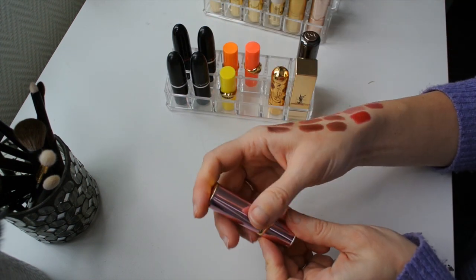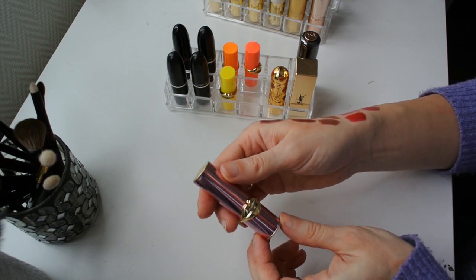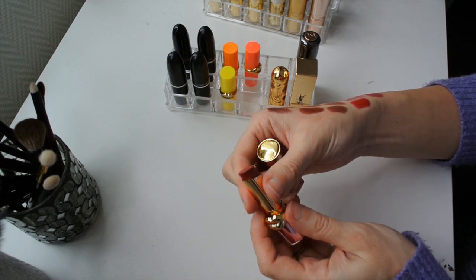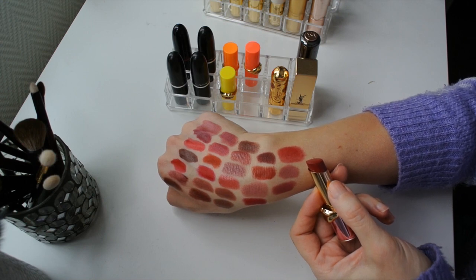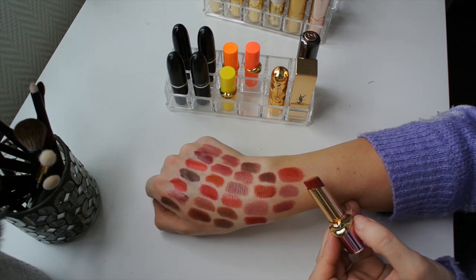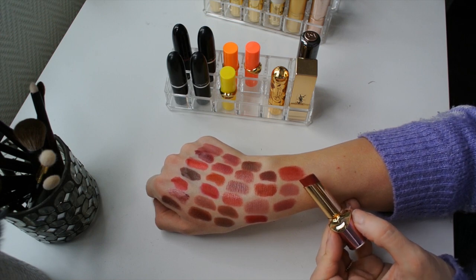And last but not least from Pat McGrath, we have one of her newest lip formulas — the Lip Diviny formula. These are absolutely beautiful. If you like your cream, shiny lipsticks, you are going to love this formula. I have the shade Temptress, which is a muted wine-toned red — really beautiful and comfortable on the lips. I cannot say enough good things about this formula. It is more pigmented than a lip balm — much more pigmented than a tinted lip balm, and definitely more pigmented than the Lip Fetish Balms.